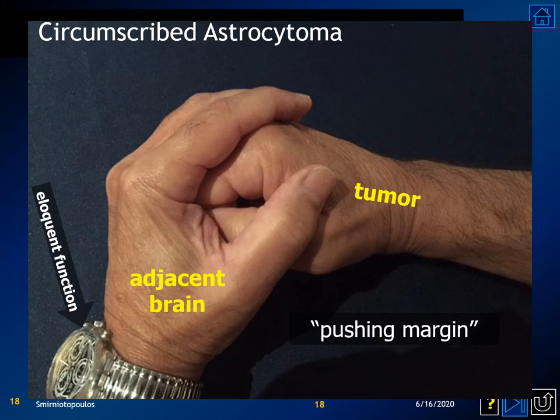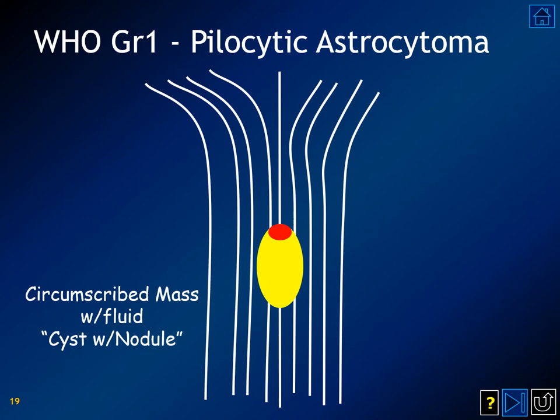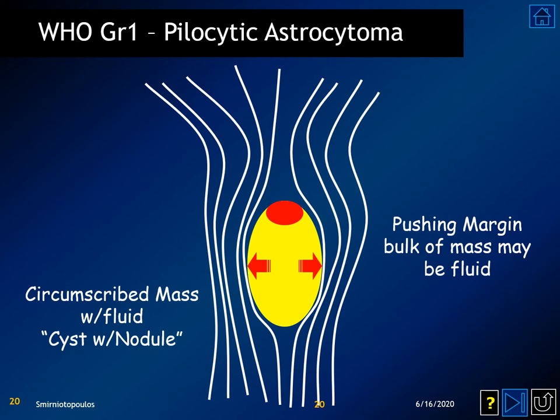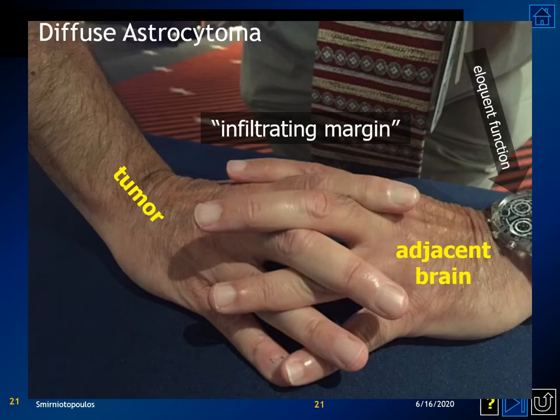A circumscribed glioma has a pushing margin that displaces adjacent neural tissue. A pilocytic astrocytoma, instead of transecting or destroying the white matter tracks, will merely displace them to the side. This concept of a pushing margin is very important for pathologists and also guides the resection by a neurosurgeon. In contrast, the diffusely infiltrating astrocytomas have individual tumor cells that stream in between still-functioning adjacent brain tissue, meaning the neurosurgeon must balance removing as many tumor cells as possible with the destruction of still-functioning neural tissue.